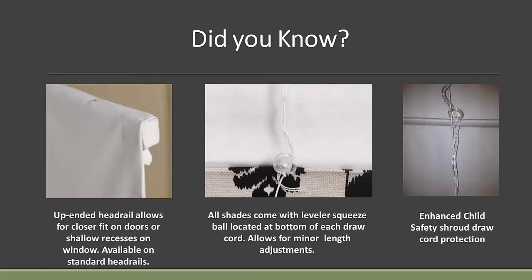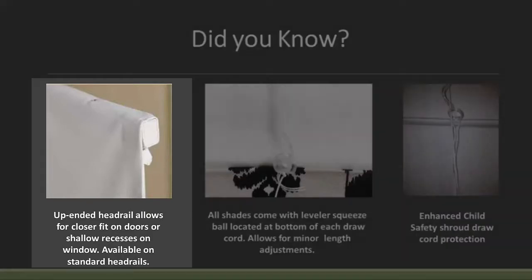Here's a did-you-know: the headrail projects out an inch and a half minimum, but you can rotate it up 90 degrees — basically flipping the headrail — so now it only projects out one inch, with the one-and-a-half-inch dimension going vertically. This allows you to address shallower recesses. If you're doing a French door and you want the cloth closer to the glass, this is a great option. It's at no additional charge — you just have to specify it on your order.